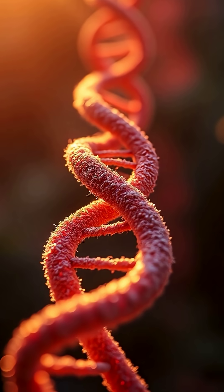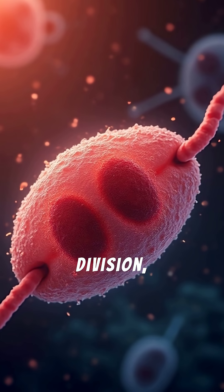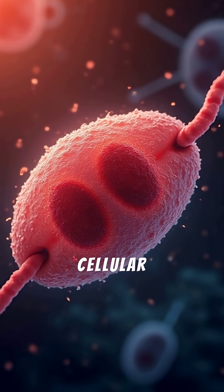In short, telomeres are essential for protecting DNA during cell division, and their gradual loss is a key driver of cellular aging.